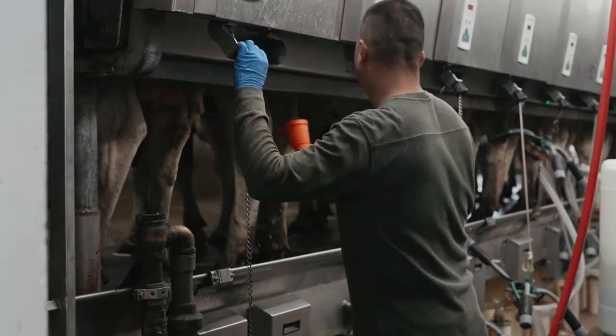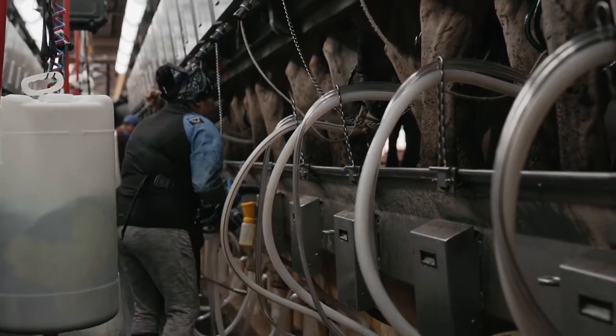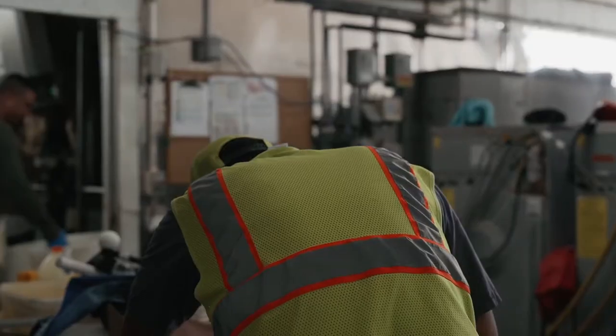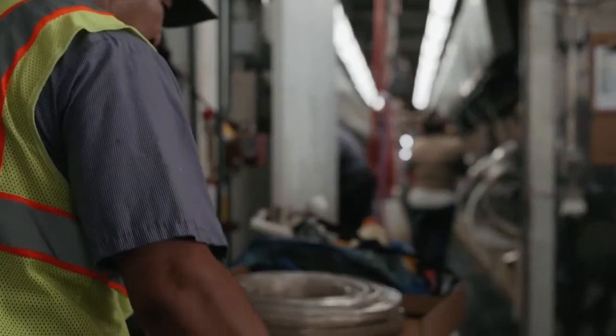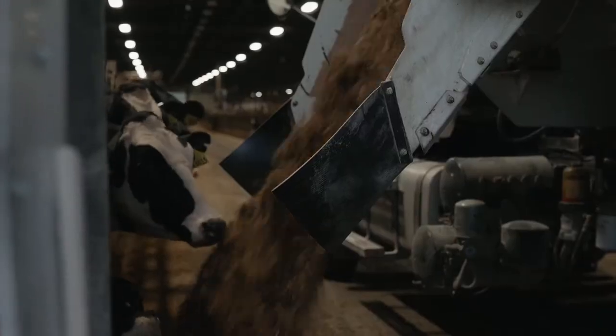Endovac Dairy didn't get a lot of publicity, and it's been around a long time under different names. We've had herds that have used it for a long time, but we kind of lost favor in it because different companies were pushing their product more. Then a good representative in the area came along and gave us more details, and we got to thinking about it more.